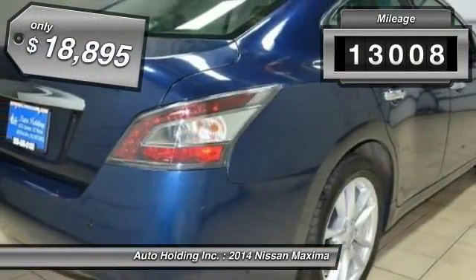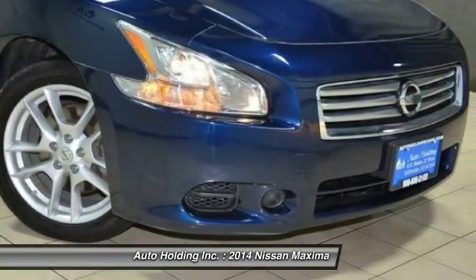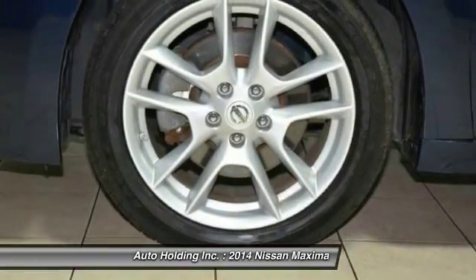This vehicle has less than 15,000 miles and is priced below $20,000. A vehicle like this doesn't come along every day. Come in and get it before someone else does.